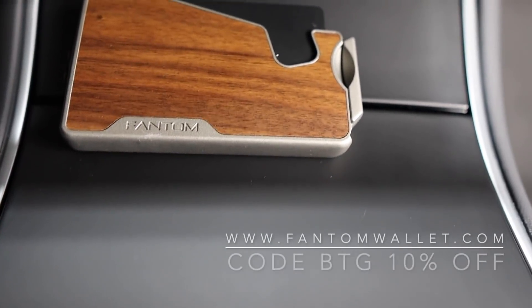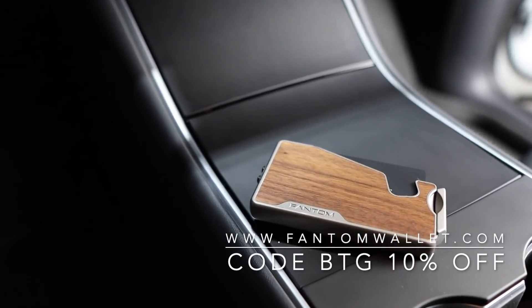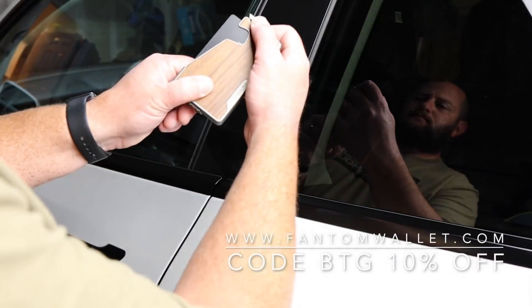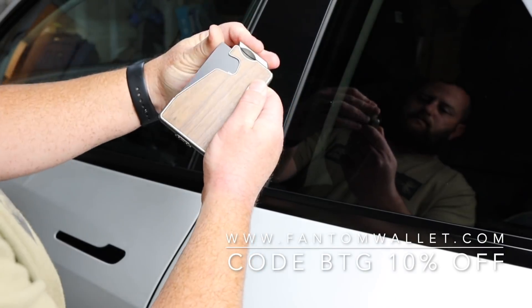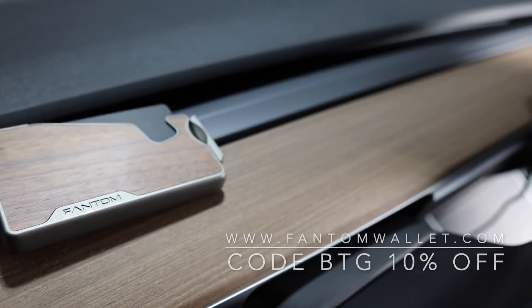I want to thank the sponsor of this video, Phantom Wallet. Phantom Wallet offers premium wallet designs with an aluminum chassis with options of wood, leather, and carbon fiber finishes. Grab the cards you need with a quick flip of the lever. RFID and NFC protection are built-in, ensuring a safe and secure alternative to traditional options. Make sure to use code BTG to save 10% on your order.